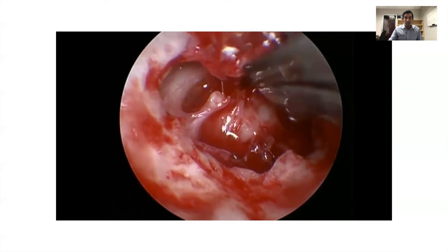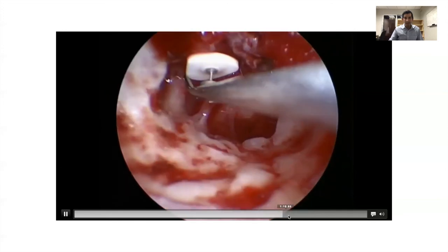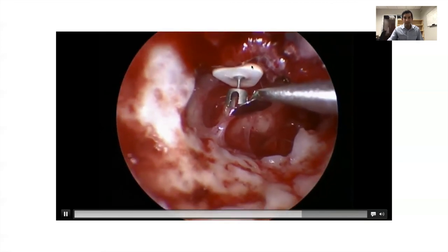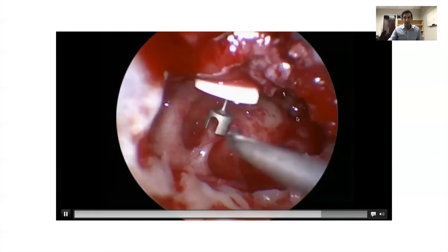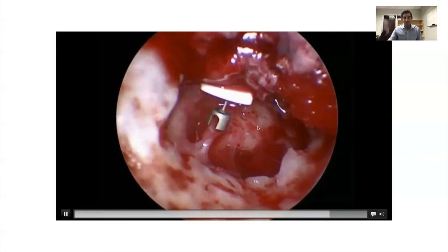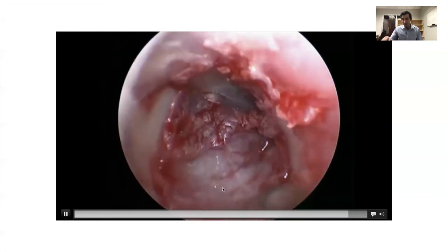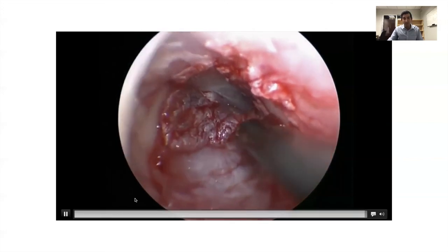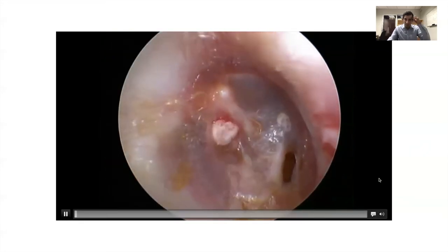Here we're clearing more adhesions from around the stapes superstructure. Placing a PORP — I still do this, using the undersurface of the tympanic membrane to help stabilize. One thing I like to do differently now is pack the middle ear before placing the prosthesis. We're using a Biodesign otologic repair graft, which is a manufactured porcine submucosa graft that's really nice for endoscopic ear surgery, especially because this technique avoids a posterior incision, so you don't have to harvest the patient's own tissue.